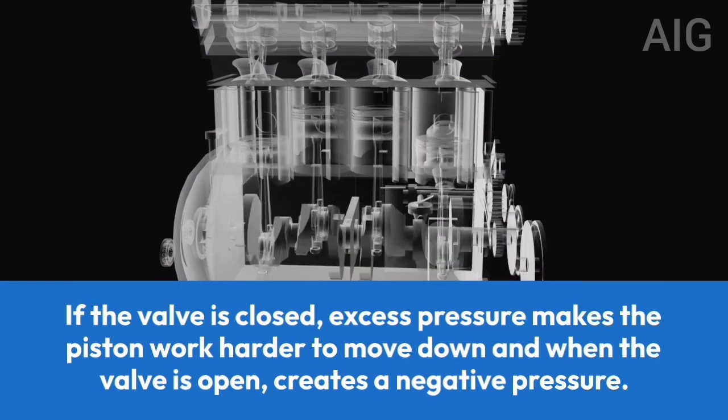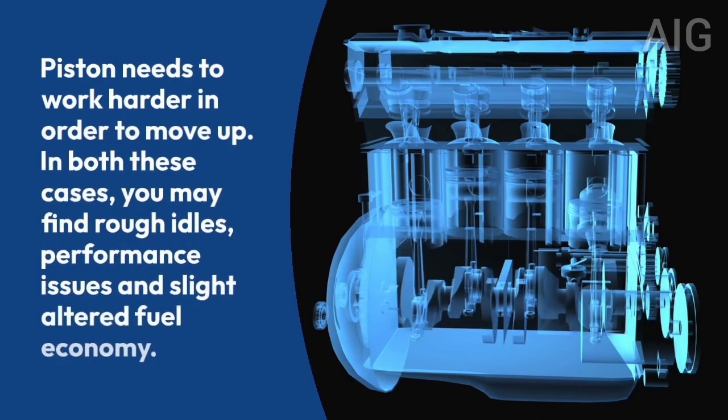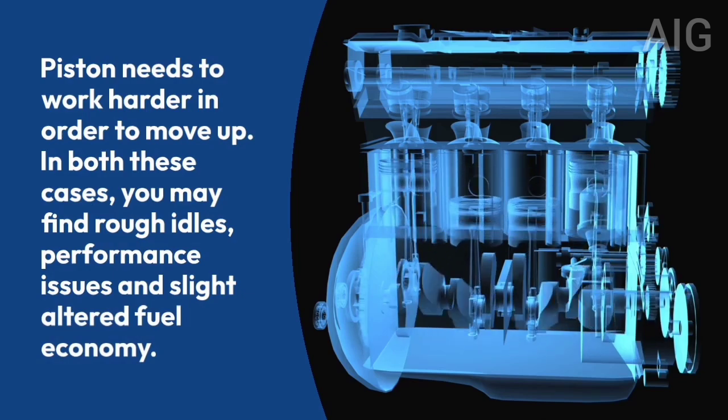When the valve is open, it creates a negative pressure, and the piston needs to work harder to move up. In both these cases, you may find rough idle, performance issues, and slightly altered fuel economy.